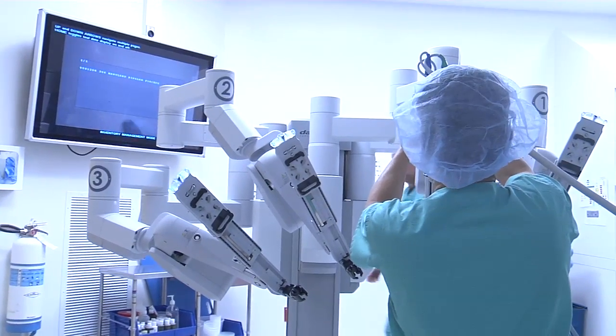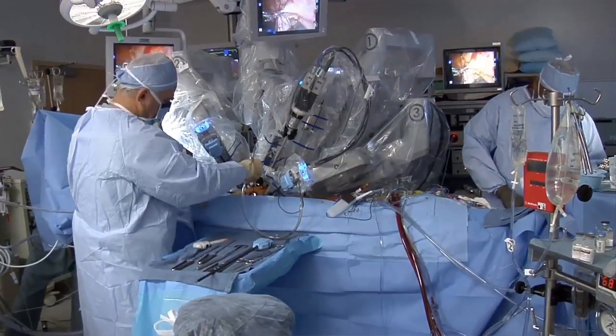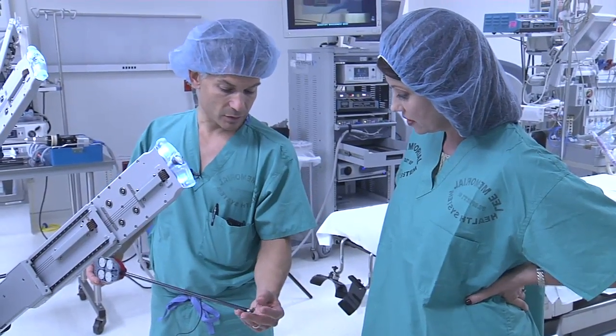Usually done in an outpatient setting, the procedure gets women back to their normal lives without the killer cramps. It's a real good fit for gynecologic surgery because we like to cause the least amount of pain and the quickest return to normal functioning. For Lee Memorial Health System, I'm Amy Osher.